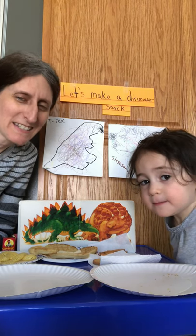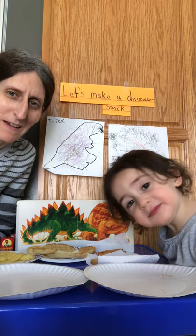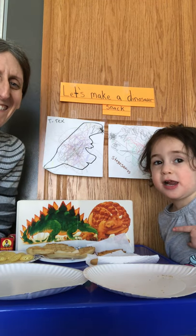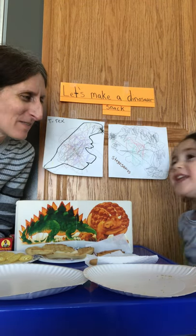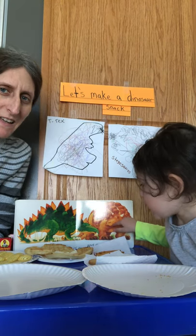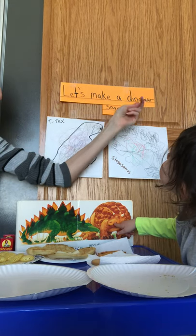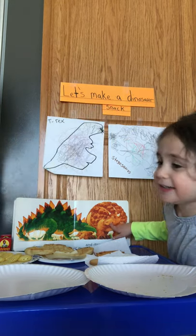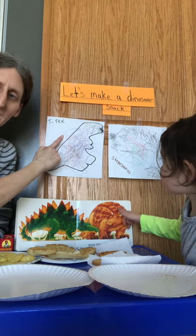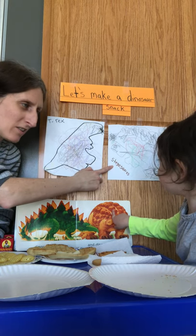Hi boys and girls! Arielle, say hi. Hi. I am here today with our little friend, our little teacher, Arielle. Arielle just told you what we're gonna be making today. Look what we have behind us — let's make a dinosaur snack! And Arielle colored dinosaurs for us. She made a T-Rex and a Stegosaurus.